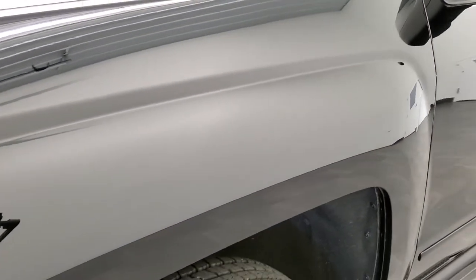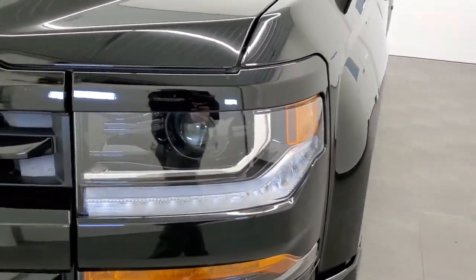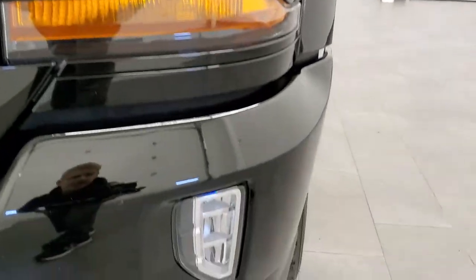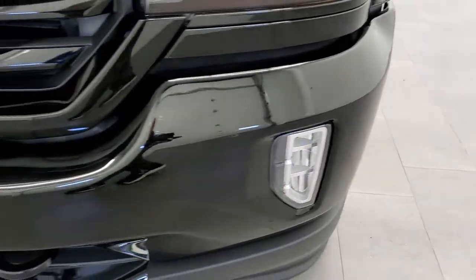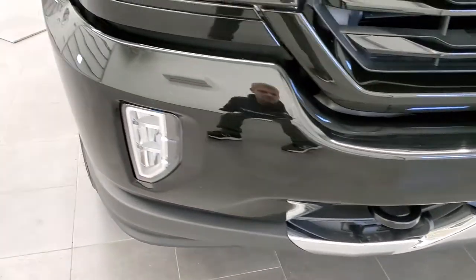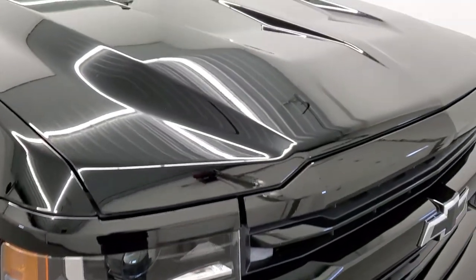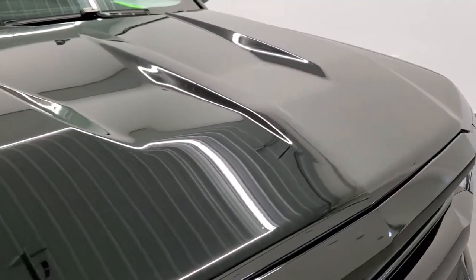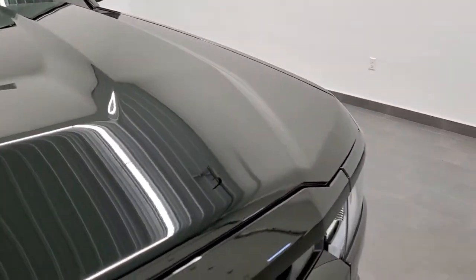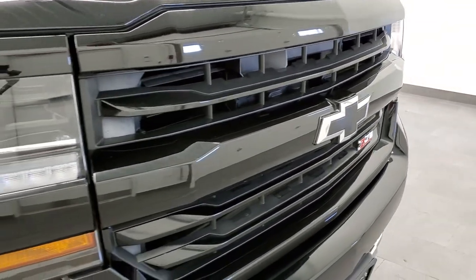No dents or dings on that front fender. This one does come with the HID headlamps, the LED running lights, and the LED fog lamps, which we'll turn on when we start the truck up. They are super bright. The front bumper is in really nice shape — no major dents or dings. The hood is in really nice shape as well, and the grille is all blacked out.